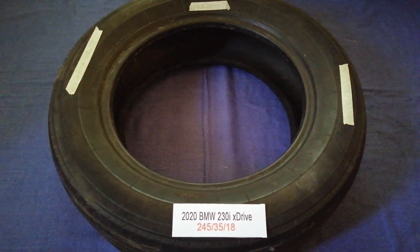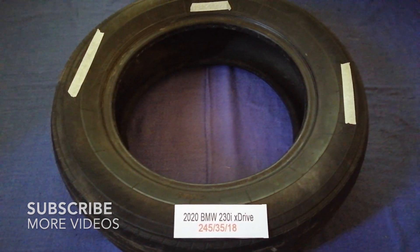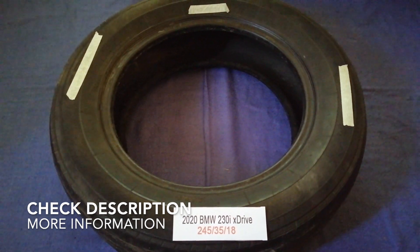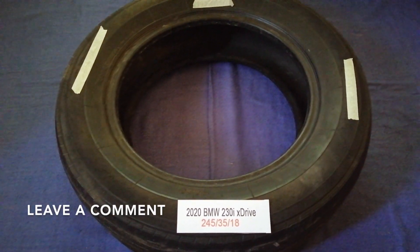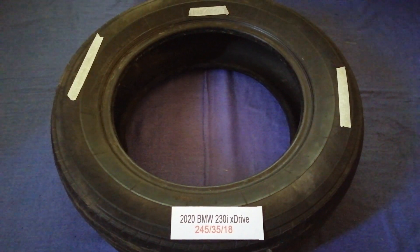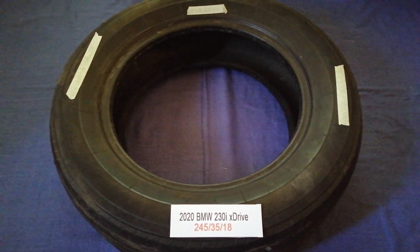Hey guys, welcome back. Today we are going to talk about the tire size for the 2020 BMW 230i xDrive. If you are looking for the tire size for your 2020 BMW 230i xDrive, I have already looked it up — just check the video description and I will try to leave the info there as well.